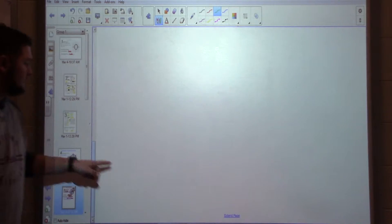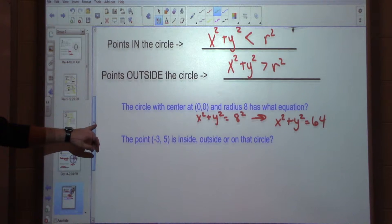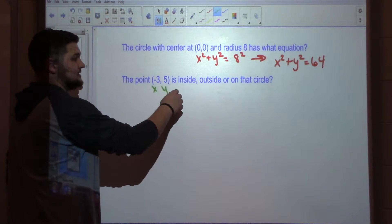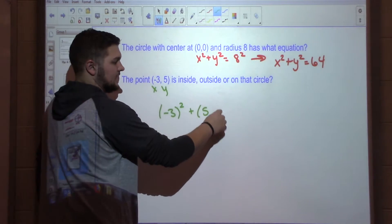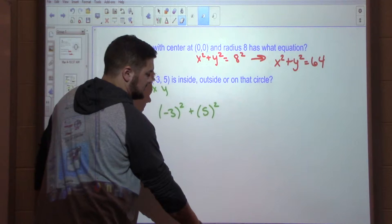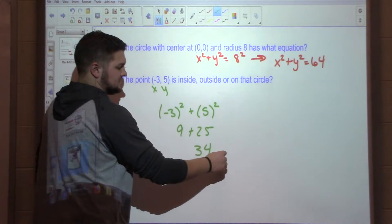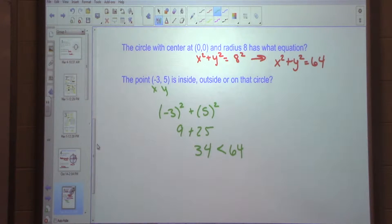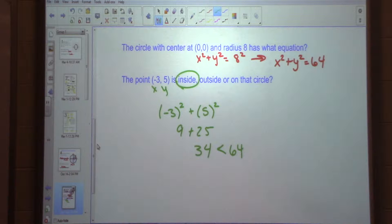How are we going to figure that out? Plug it in and see if it's greater than, less than, or equal to 64. So negative 3 squared plus 5 squared — I don't want to put an equal sign there, I'm just going to solve that out: 9 plus 25 gets me 34. I know 34 is less than 64. I plug in negative 3 for X, plug in 5 for Y. Because it's less than 64, is it going to be inside, outside, or on the circle? Inside. Good — inside the circle. Pretty easy, right?